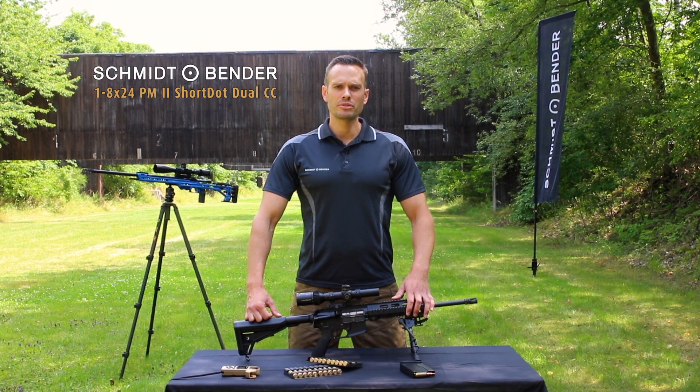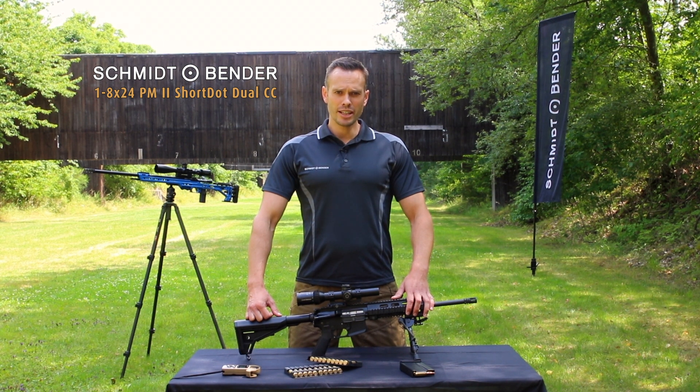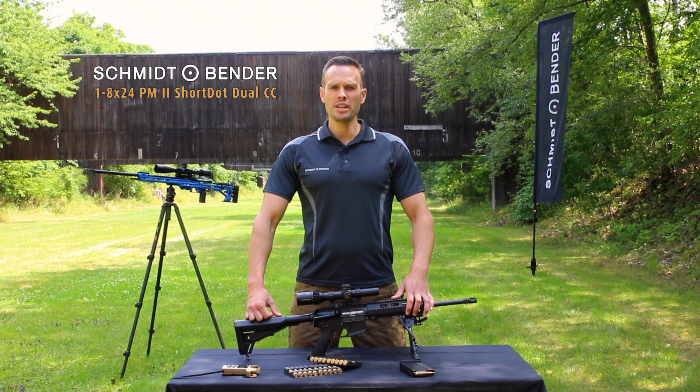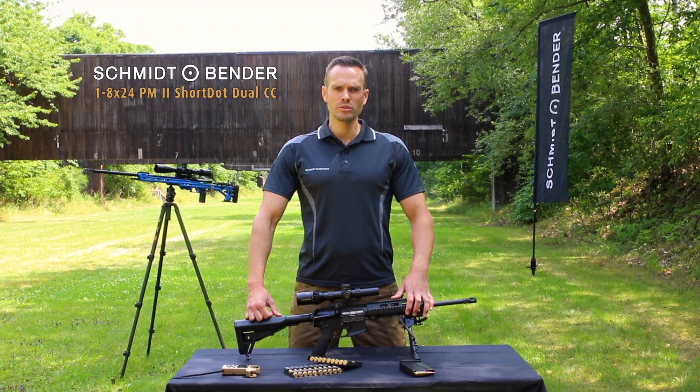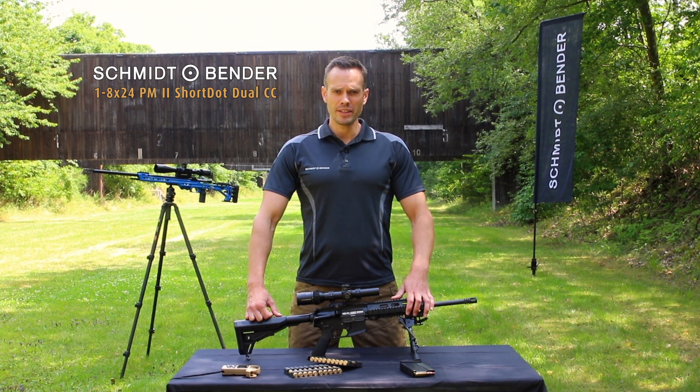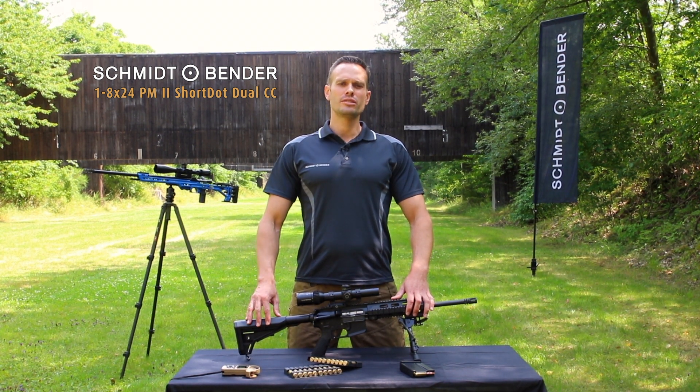Hi, I'm Thomas representing Schmidt & Bender. Today I would like to show you our new 1-28x24 PM2 Short Dot Dual CC. We have just recently delivered it to the German army and now they're using it on their G28.